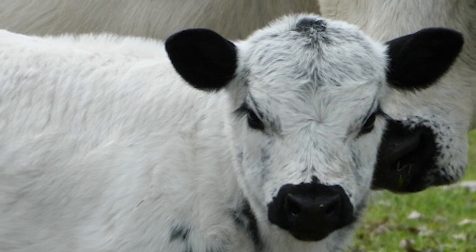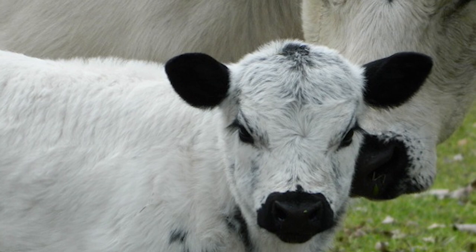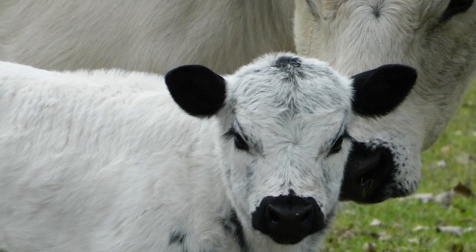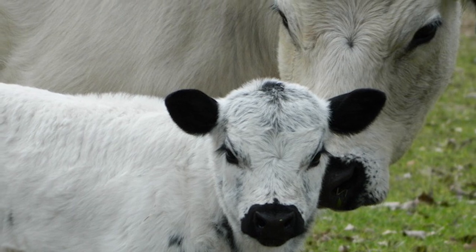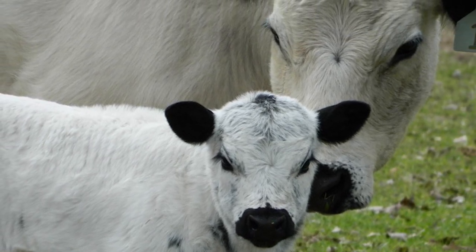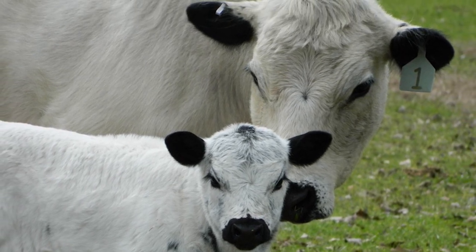A herd of British White cattle is very easy on the eye, and for those seeking a hardy, larger breed, they are an excellent choice with their docile nature, longevity, lack of horns, and grass-based genetics.